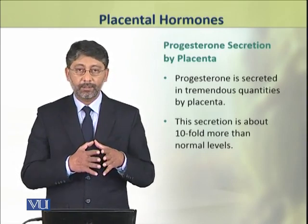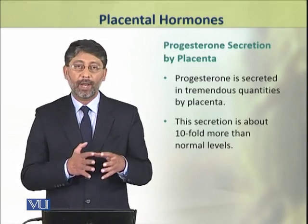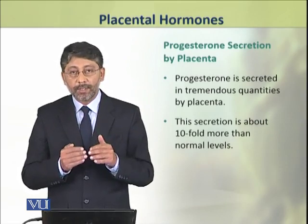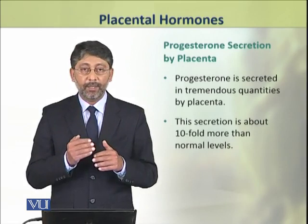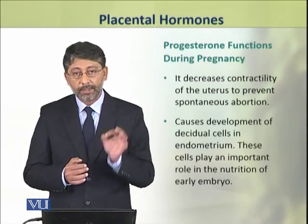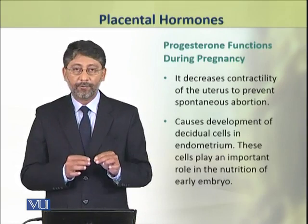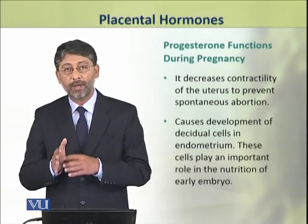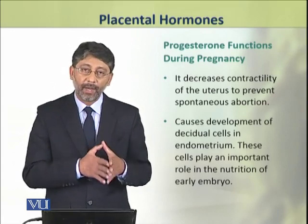Dear students, progesterone is also secreted in tremendous amounts by placenta. This hormone decreases the contractility of uterus to prevent any chance of spontaneous abortion.